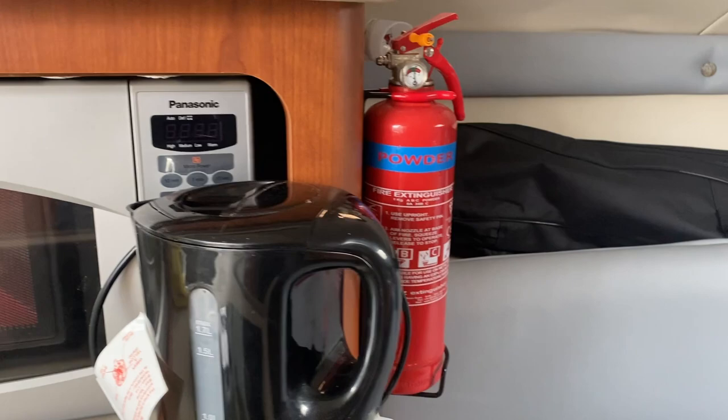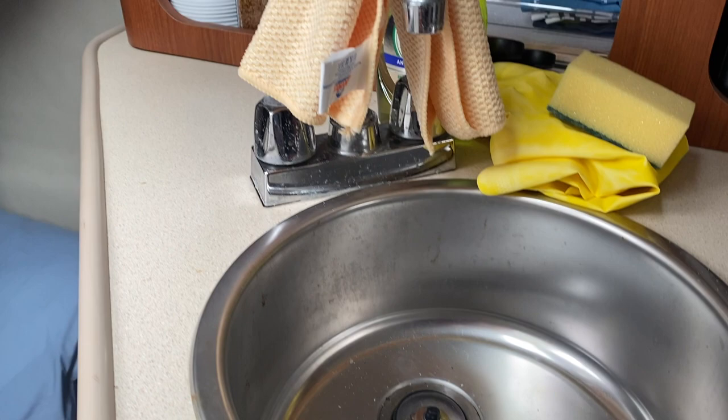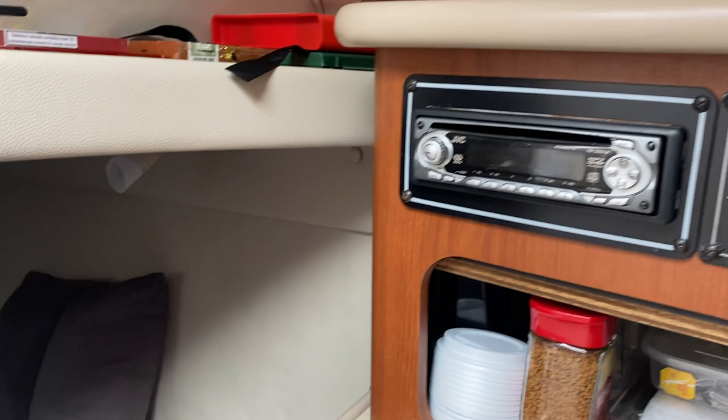Moving into the galley, there's some safety equipment, a microwave, and underneath this black panel we have the cooker hob. We also have a sink, an electrics panel, a place to put all the crockery and cutlery — everything you might need — and a stereo.